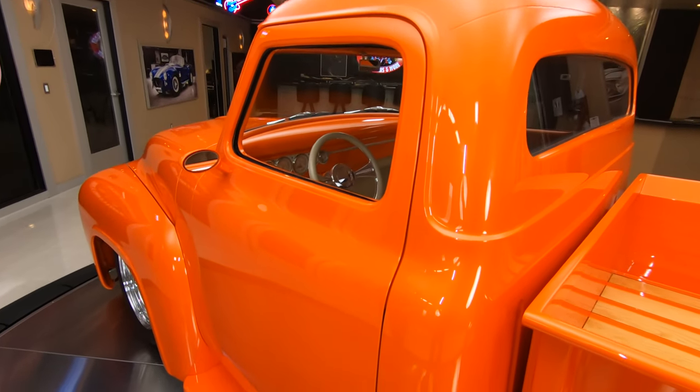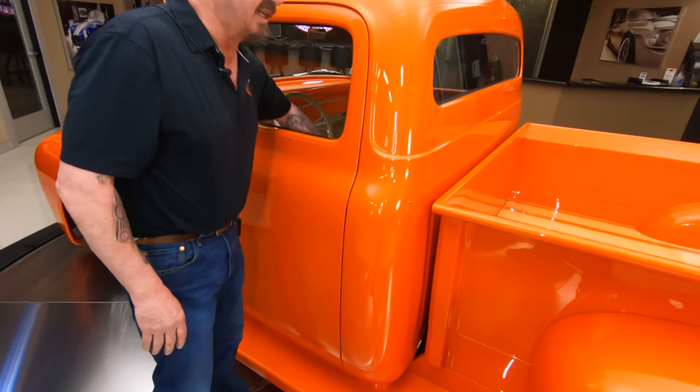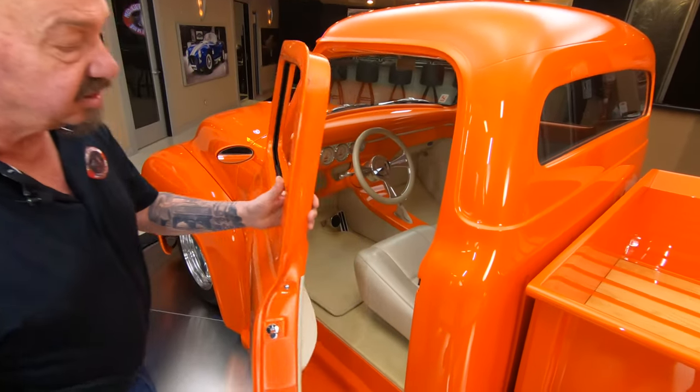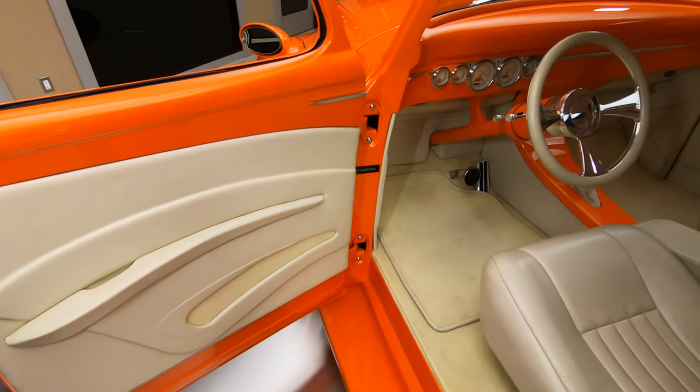You can see that orange paint has got a lot of reflections in it — it's got a really light metallic in it. Now it does have a door popper and I need to get a new battery for it, so the door popper will be working when this baby hits your driveway.